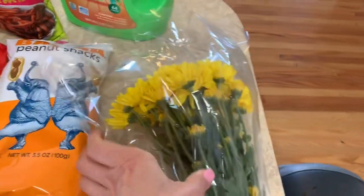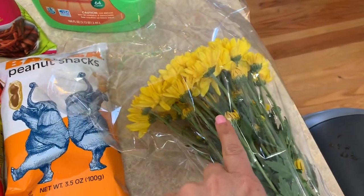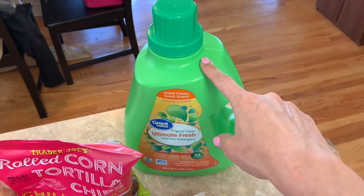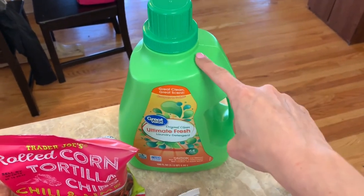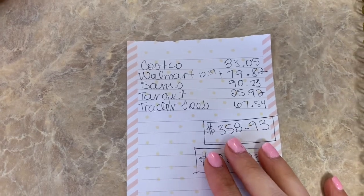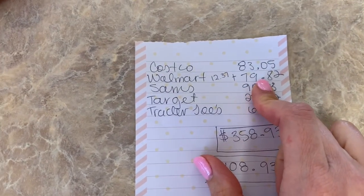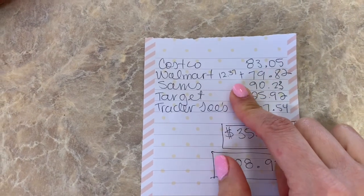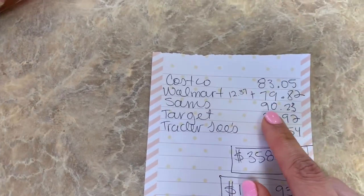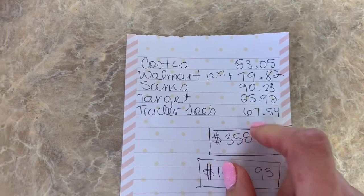I picked up bananas, and also some flowers — I like to keep fresh flowers around and it's been about three weeks since I changed them. Almost forgot — from Walmart I also picked up laundry detergent. So here's what I spent this week: Costco $83.05, Walmart grocery pickup $79.82, Walmart in-store $12.37, Sam's $90.23, Target $25.92, Trader Joe's $67.54, for a grand total of $358.93 — putting me over budget by $108.93.